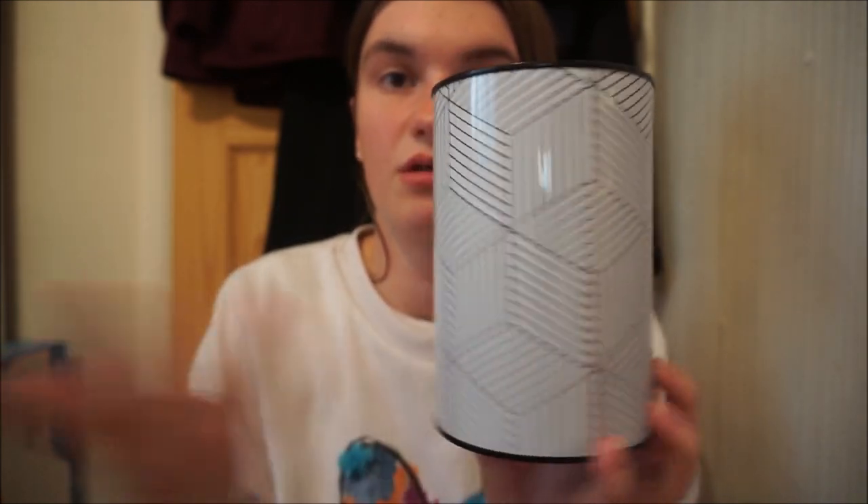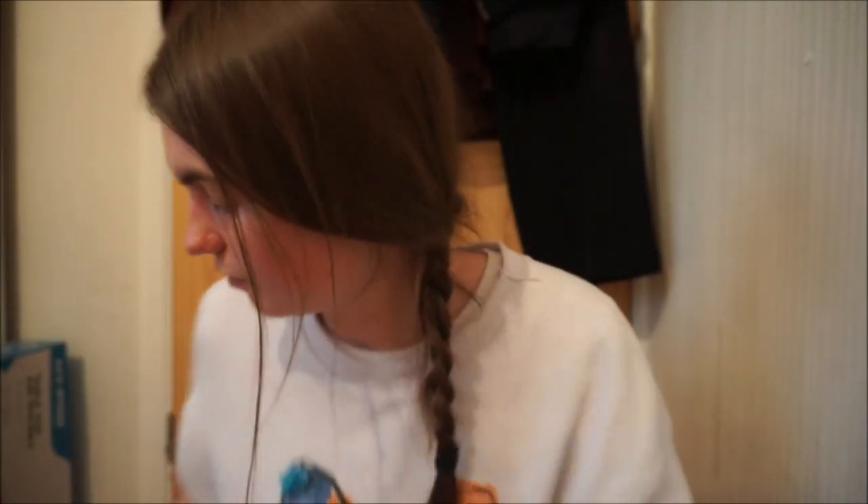Got myself another money tin from Poundland. This is just the cross one — the 3D pattern one. A pound. You all know I get the tins from Poundland.